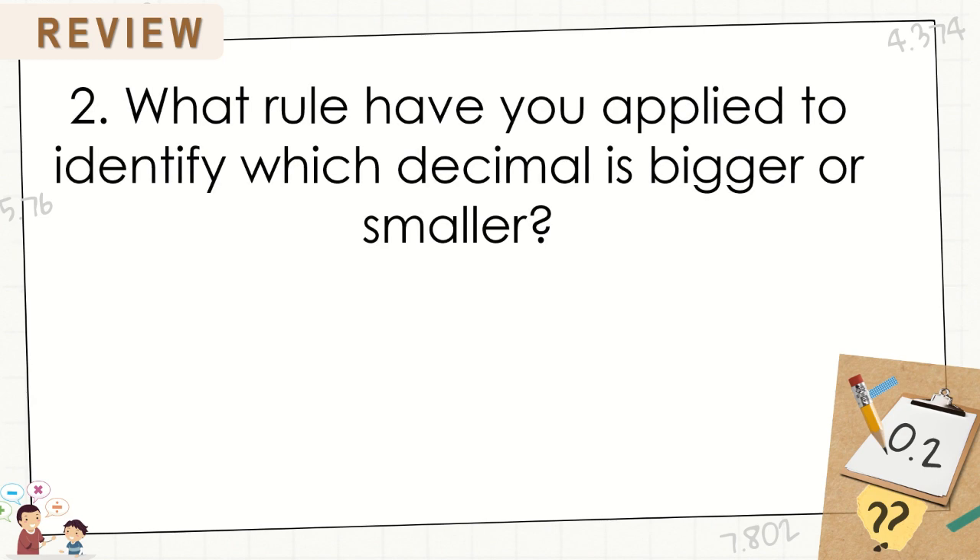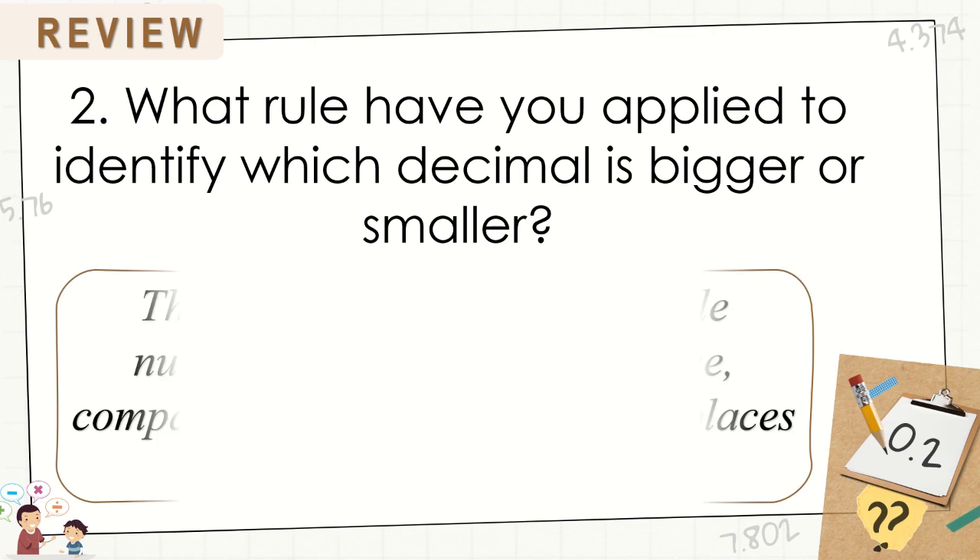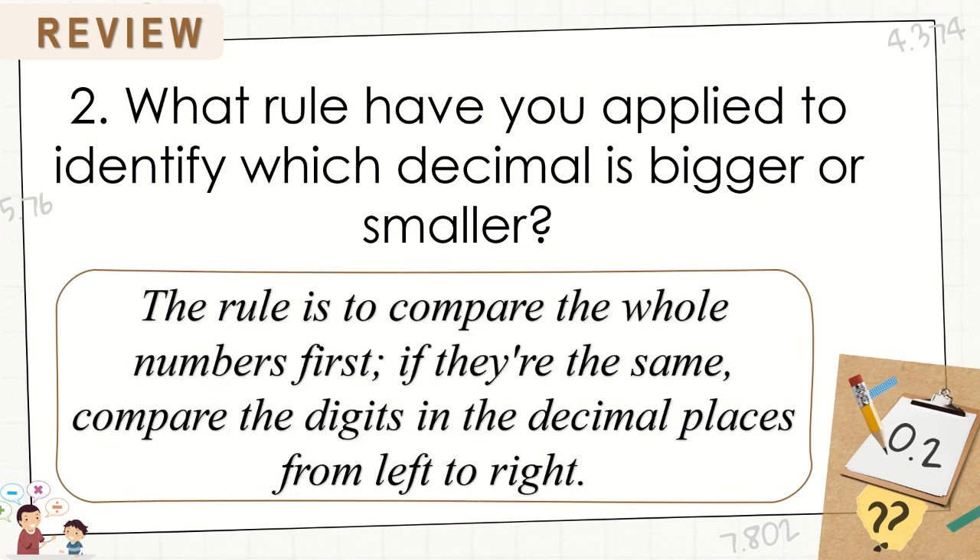What rule have you applied to identify which decimal is bigger or smaller? The rule is to compare the whole numbers first. If they're the same, compare the digits in the decimal places from left to right.